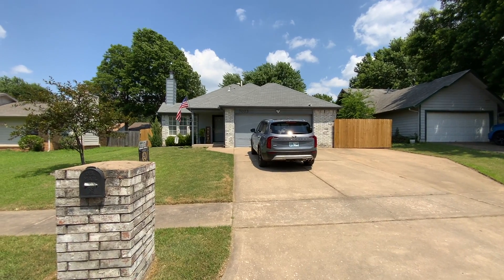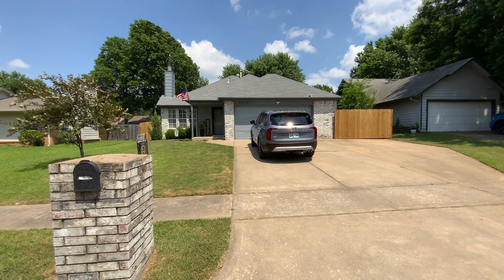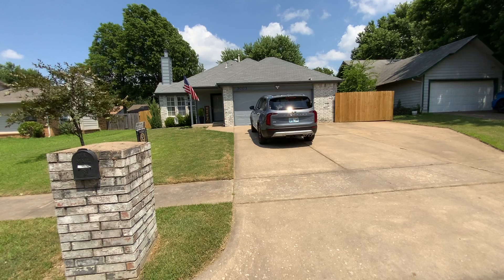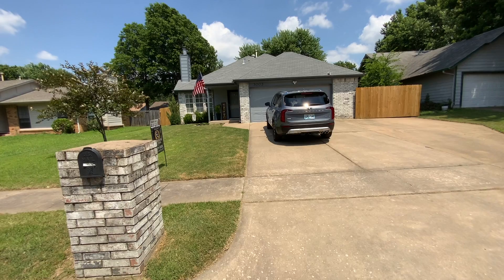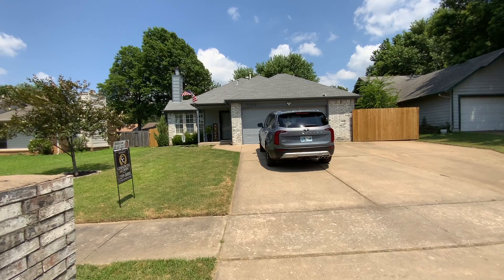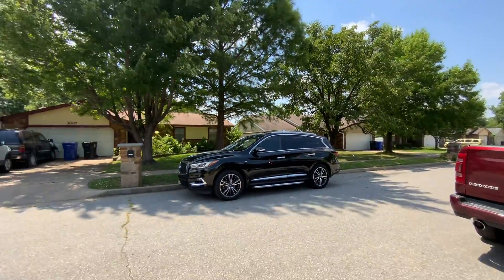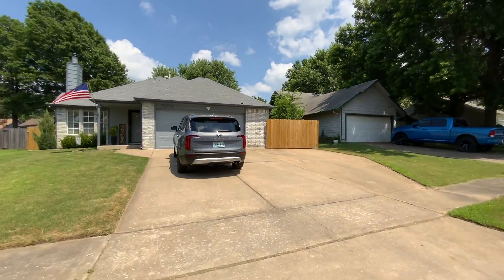Here we are at 3003 Narcissus. It's a three-bedroom, two-bath built in 1991 on .18 acre, 1,679 square feet, and the price is $175,000, which is $104 a square foot. It's a very attractive house with lots of great curb appeal.